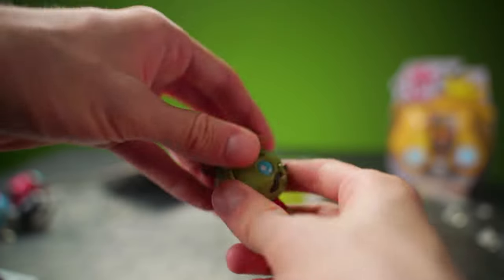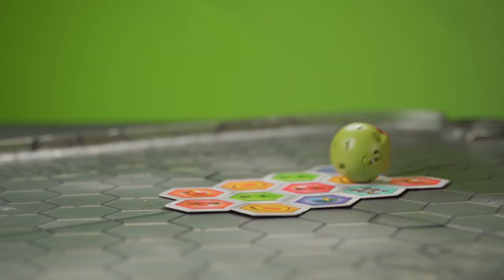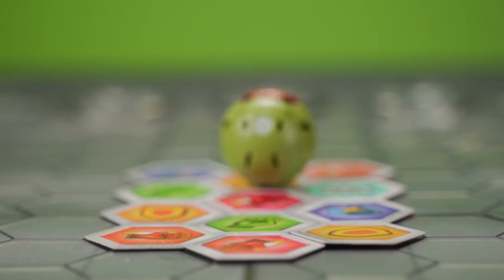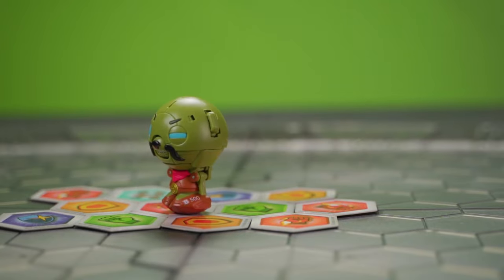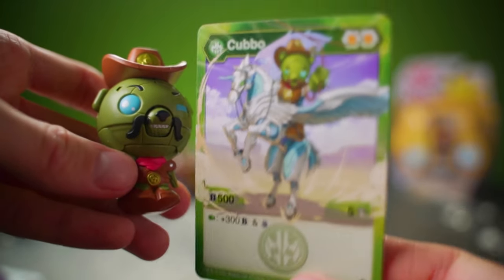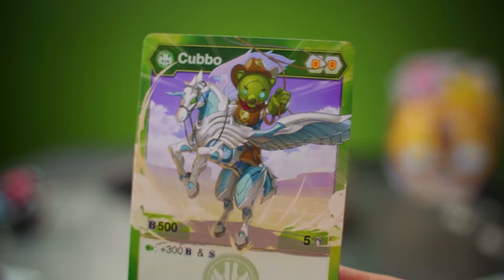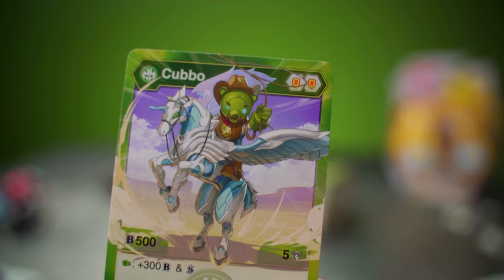All right, I think that's enough accent. Let's just roll this Kubo. Here's the character card on Cowboy Kubo, riding a Pegatrix! A noble steed that honestly Kubo really doesn't deserve to ride, but we'll give him a pass this time. Pegatrix is pretty nice.